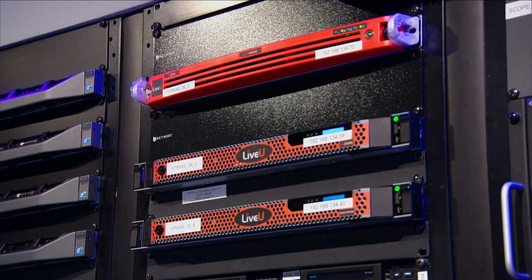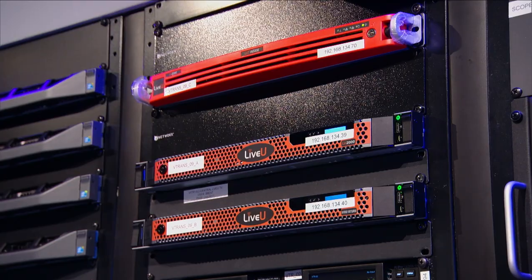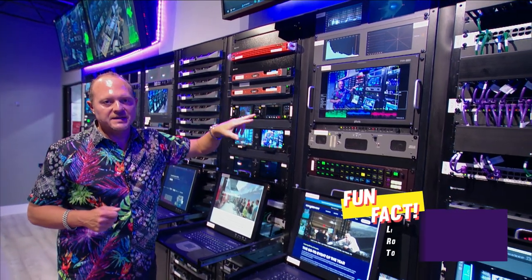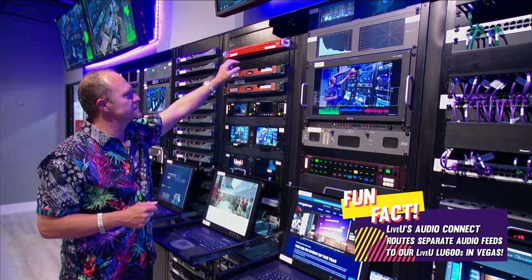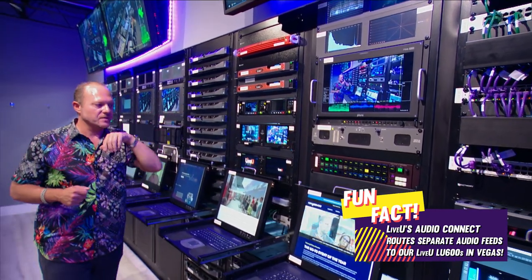We have LiveView servers — two different LiveView receivers, each getting four feeds. If we have an internet connection issue, one receiver is on one connection and the other is on a separate connection. They're both fiber connections, and we've got another LiveView server as well.